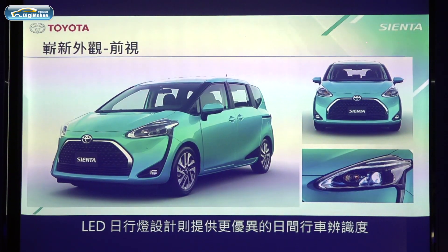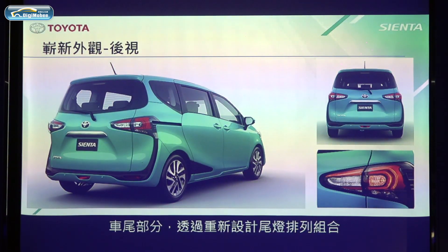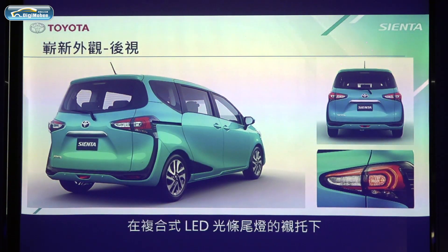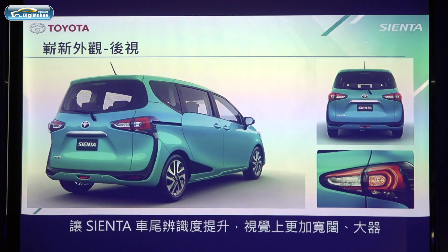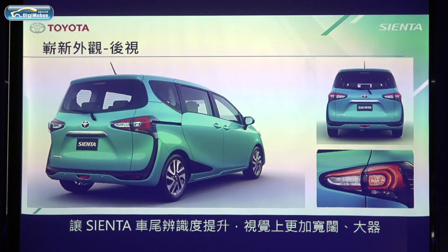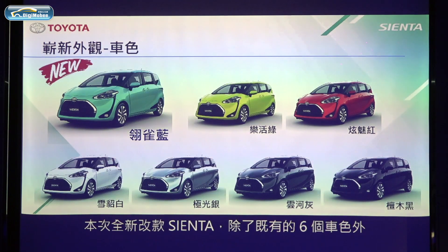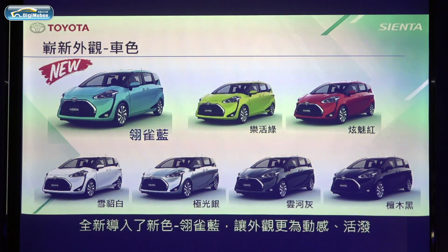As for the rear view, the layers of tail lamps are well defined, with LED strip lights in the tail lamps. The shape is more distinctive and strong from the rear view. For the all-new Sienta, in addition to the current six exterior colors, a new color — Legend Green — is introduced to create a more active and fun image.